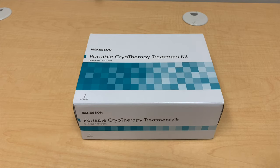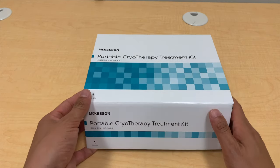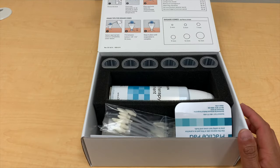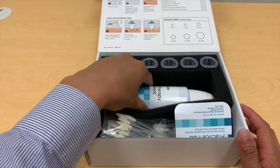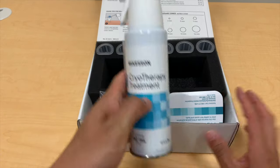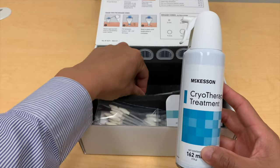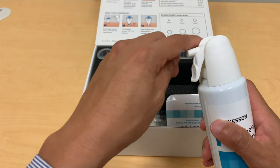Here's our medical-grade cryotherapy kit from McKesson. This kit uses fluoroethane to freeze the tissue. When it's compressed into a liquid, it's normally very cold — minus 70 degrees Celsius — and it brings things down to that temperature as it absorbs the heat in order to boil.